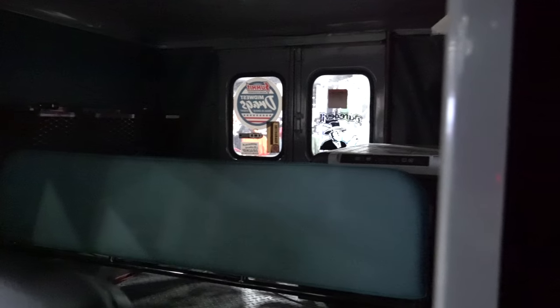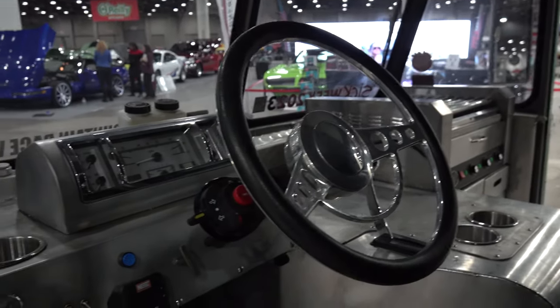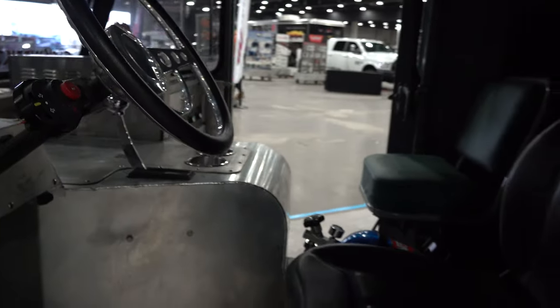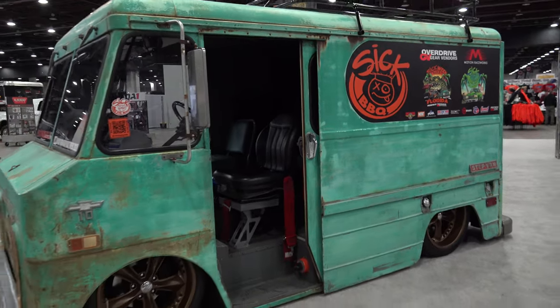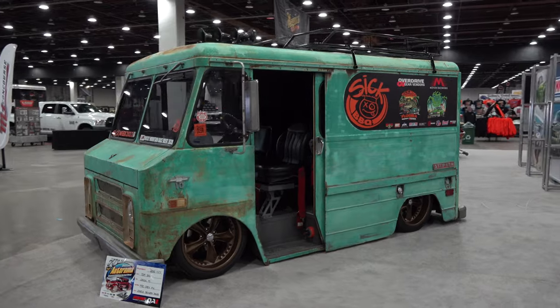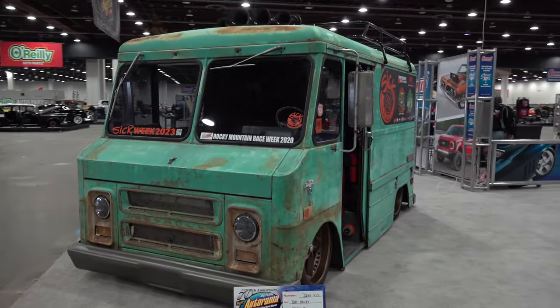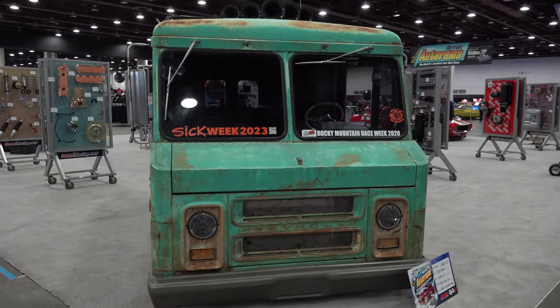Somewhere back there there's a cooler that they can keep ice cream in. I love ice cream and hot dogs and hot rods — I mean, what more could a person want? The inspiration came from wanting to get younger people more involved in the hobby, and what better way than to bribe them with ice cream and hot dogs? I love the patina. He says it's a brick — obviously that's true — but man, what a cool brick laying on the ground.